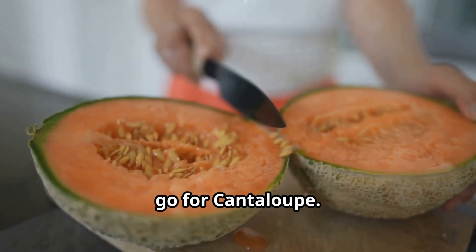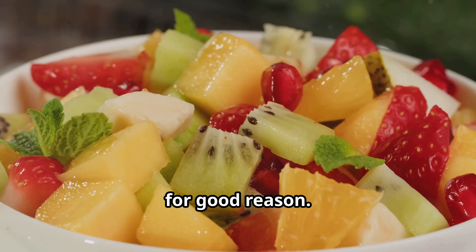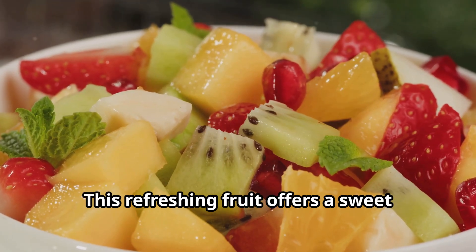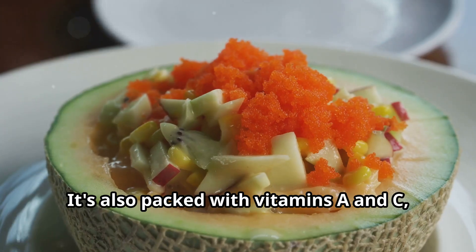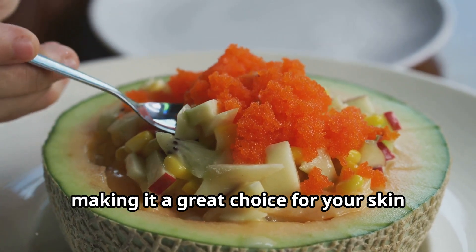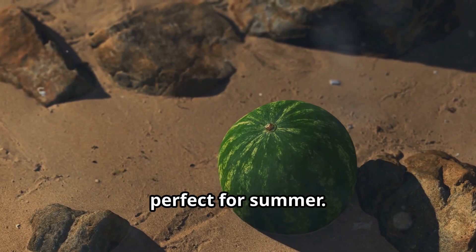If you're a melon lover, go for cantaloupe. This juicy fruit is a summer favorite and for good reason. This refreshing fruit offers a sweet taste with just 13 grams of sugar per cup. It's also packed with vitamins A and C, making it a great choice for your skin and immune system. It's a hydrating snack option that's perfect for summer.